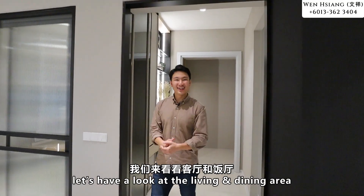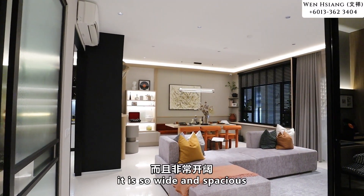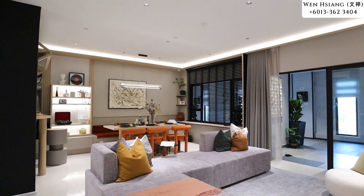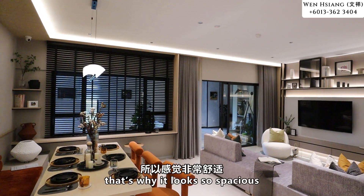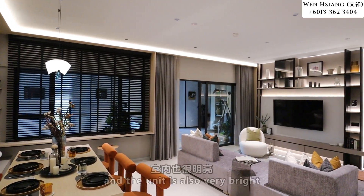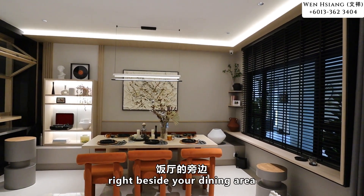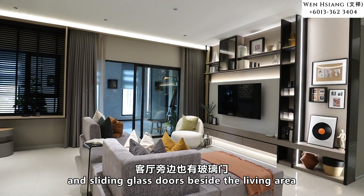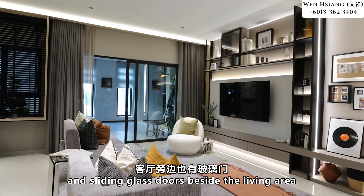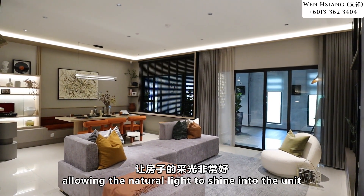Let's have a look at the living and dining area. The size is so wide and spacious. The living and dining area are side by side, which is why it looks so spacious. The unit is also very bright because right beside the dining area you have windows, and also a sliding glass door beside the living area allowing natural light to shine into the unit.